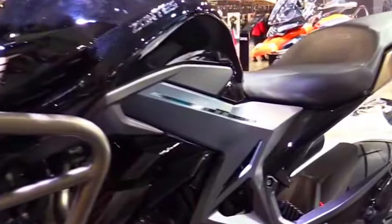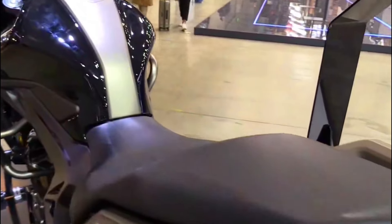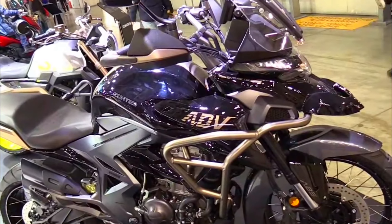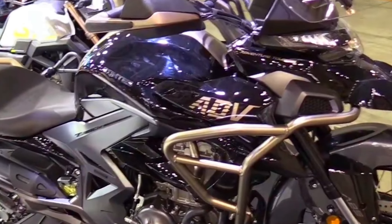Gearbox: 6-speed. Weight: 193 kg. Tank Capacity: 19 liters. MSRP Price: 5,189 Euros.